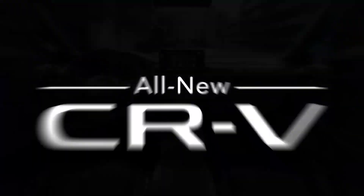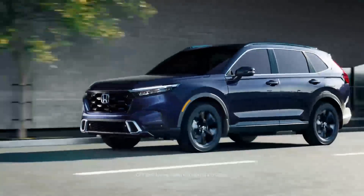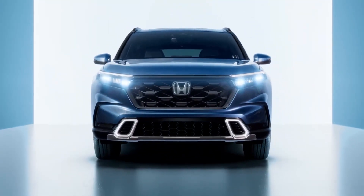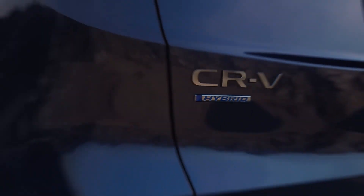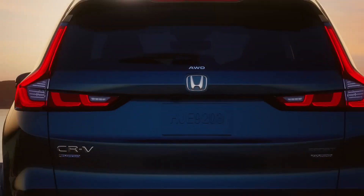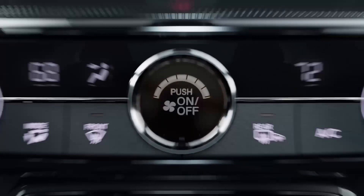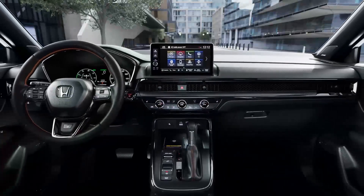Improved engines. The CR-V is equipped with two types of engines. Base models use a 1.5-liter turbocharged engine with 190 horsepower and intermediate cooling. Top-of-the-line models are equipped with a 2.0-liter power unit with the Atkinson cycle and two electric motors. Both engines offer high efficiency and provide sufficient torque for smooth movement. The car features a CVT transmission refined to reduce noise and vibration.